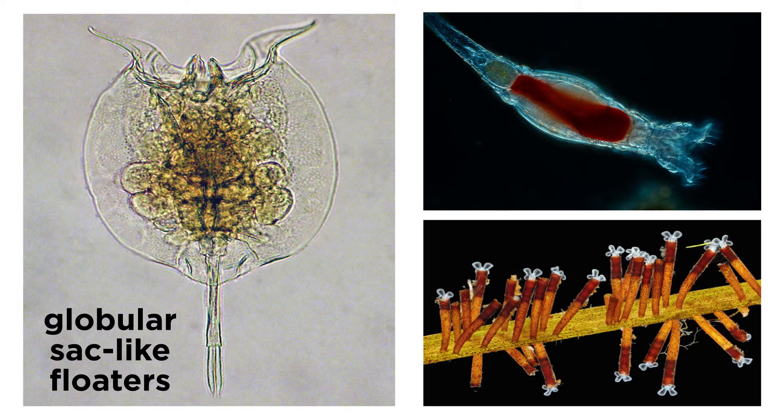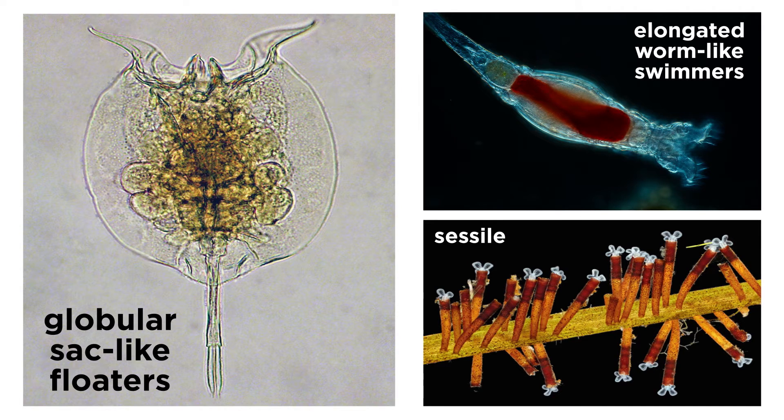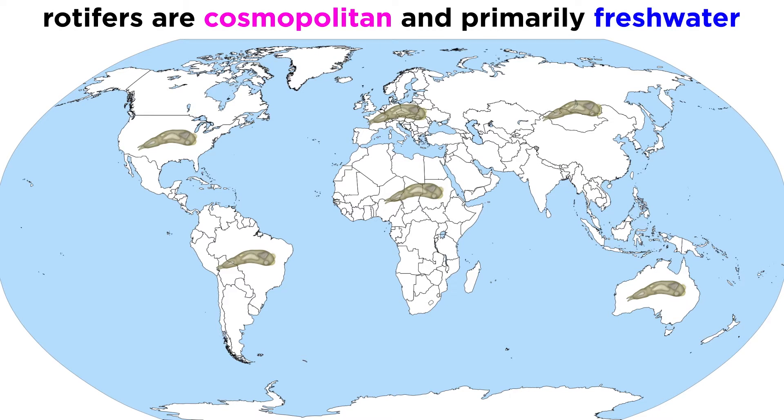There are the globular sac-like floaters, there are the elongated worm-like creepers and swimmers, and there are the sessile types, which are often very diverse in their morphology. Rotifers are a cosmopolitan group, meaning some species of rotifers can be found all over the world, though they commonly inhabit freshwater.